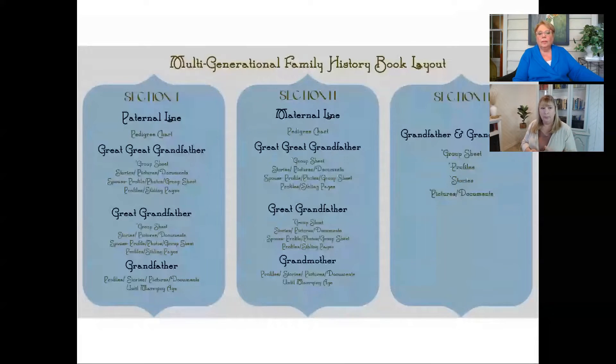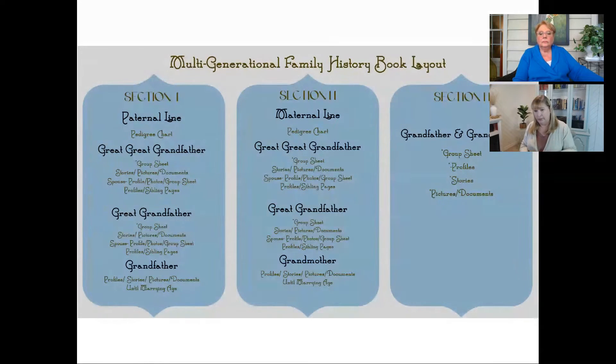In section one, we look at the paternal line, and we generally start that section with either a pedigree chart or a family tree. Then we start with whichever ancestor we're furthest back from and work forward — unlike when you do your research, where you start with yourself and work backwards. When you put it together in your family history book, it really makes the most sense to go as far back as you can and move forward. It's hard to write stories backwards. Start as far back as you have information.